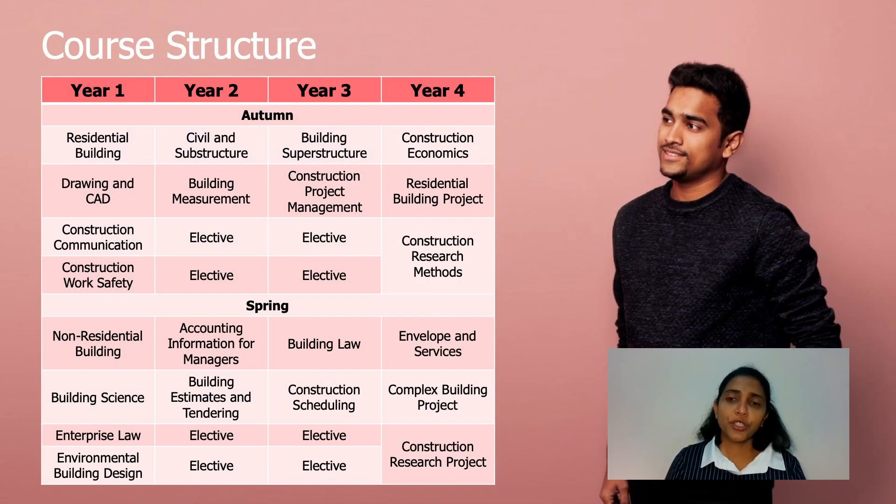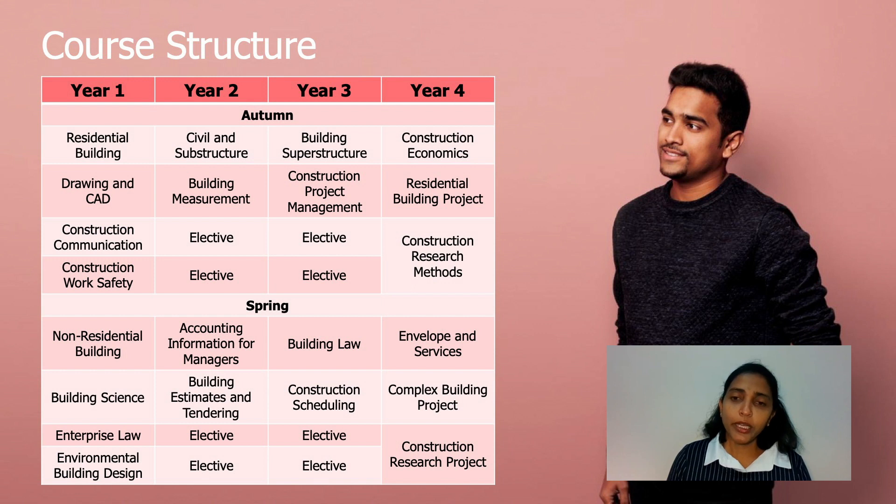This is how the course structure looks in Construction Management, spread over four years with two main semesters — autumn and spring. Core units are mostly offered in the first year, and in the second and third year you can choose eight electives. The final year has the research units and the capstone units. All units can be grouped under three main areas, or pillars, of construction management: construction economics units, construction law related units, and construction technology and management.